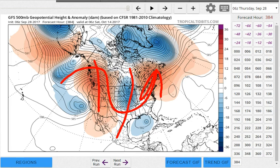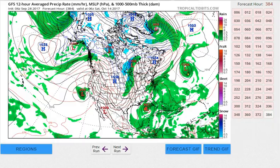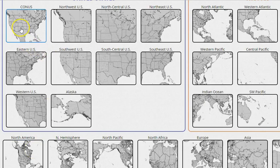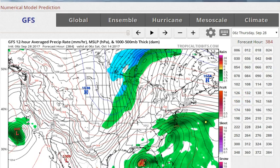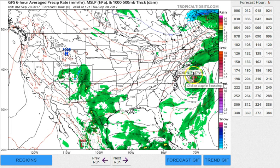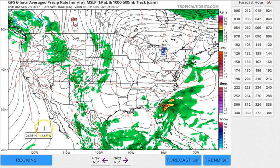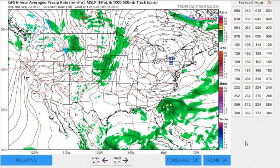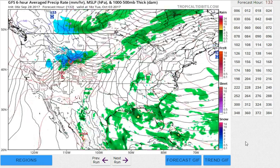Let's look at the surface map and take you across the United States, because we've paid so little attention to the west. Here we have Maria offshore and moving out, with a cool high building into the east — cool enough for some snow in parts of southeastern Canada. That cooler air gets a secondary push. By Sunday, a small low develops east of the Florida coast — this could be a small tropical system — and the GFS does take this inland possibly as a weak tropical storm.